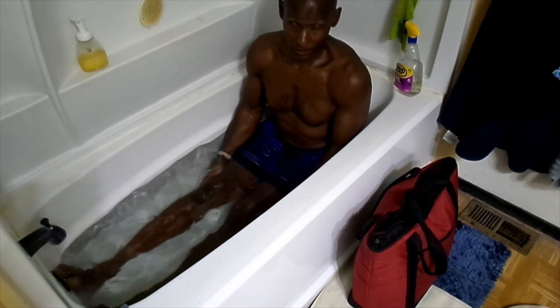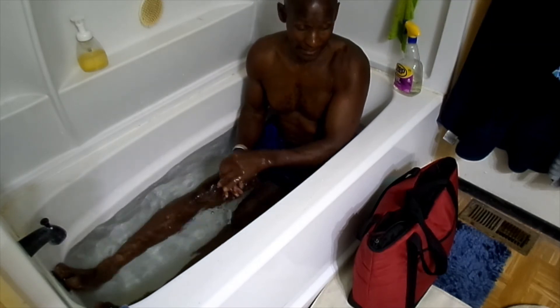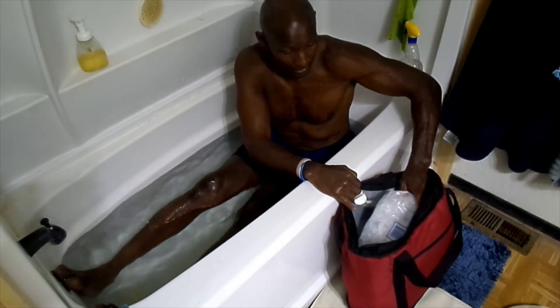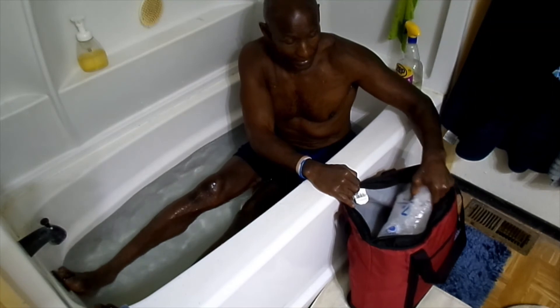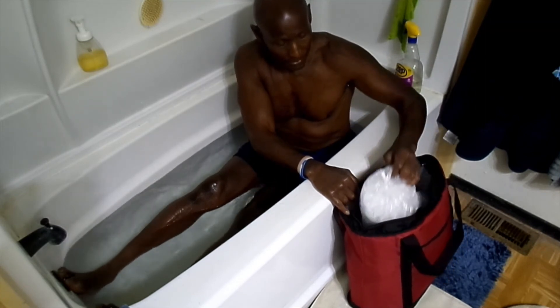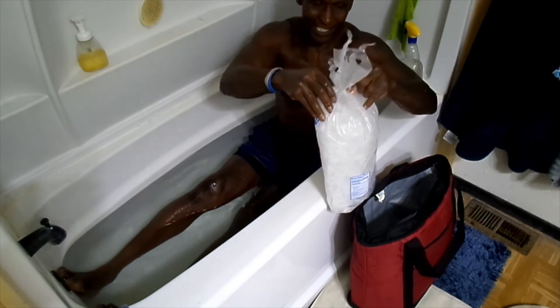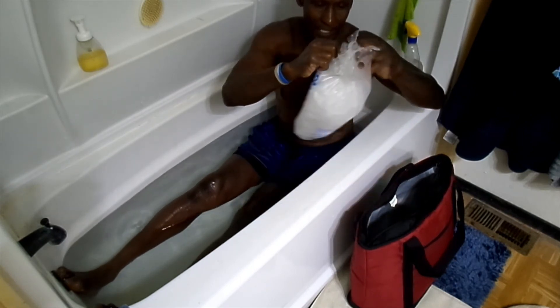I said I had a little surprise for you guys — here it is. I'm going to take the cold plunge. I've got about 21 pounds of ice here that I'm going to put into this bathtub with me. This is my therapeutic modality for the evening. This is a seven-pound bag.